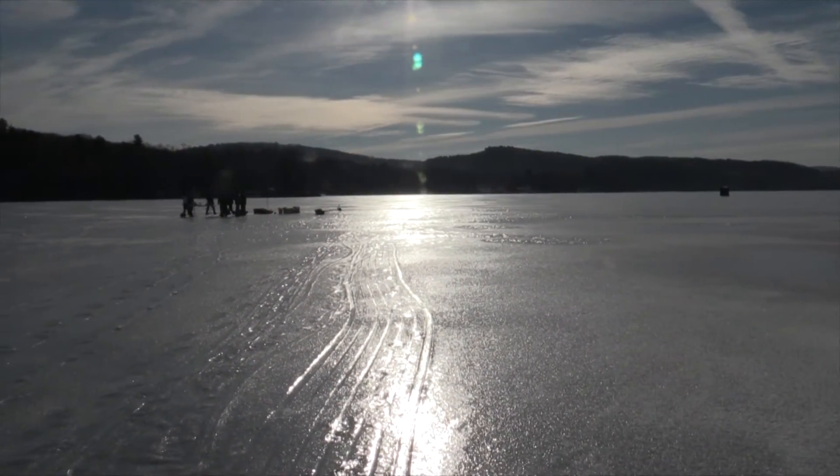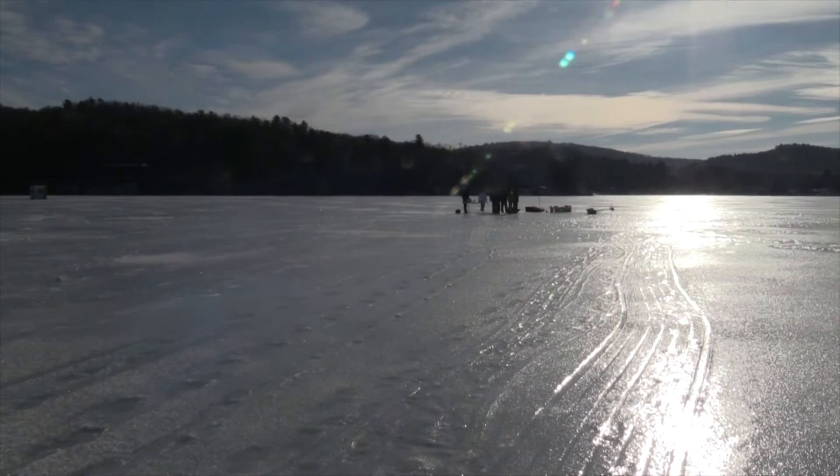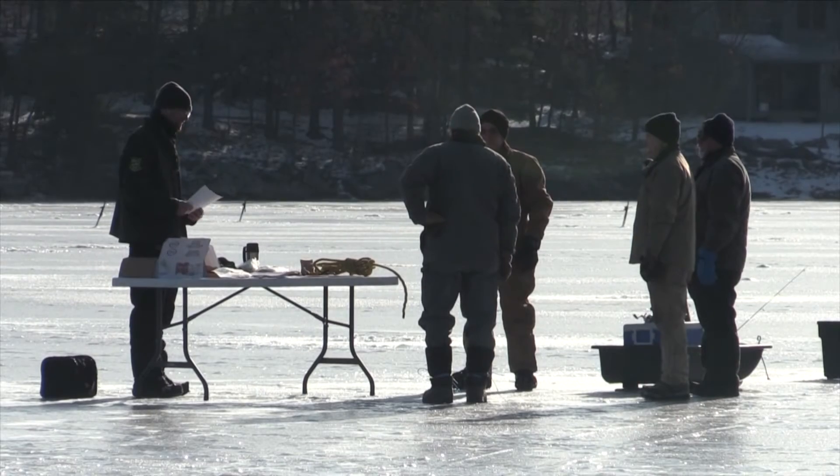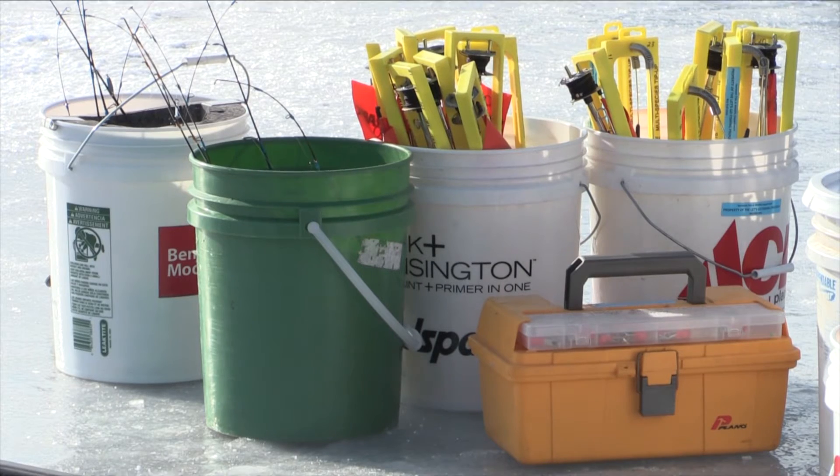Although the ice fishing season started with a lack of overall ice, these beginners were able to find a safe spot to fish. The cold winter winds didn't stop them from learning the ropes of ice fishing early Tuesday morning.